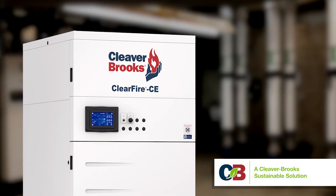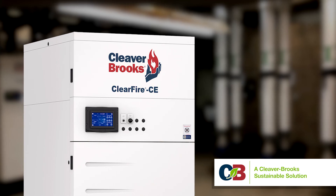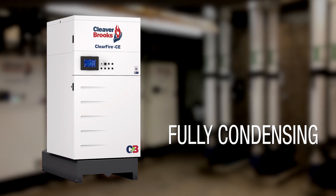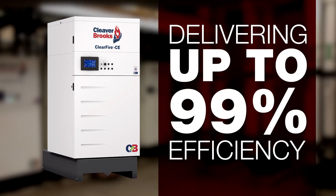The ClearFire CE, or CFCE from Cleaver Brooks, is the latest generation of compact, high-mass, fully condensing boilers delivering up to 99% efficiency.